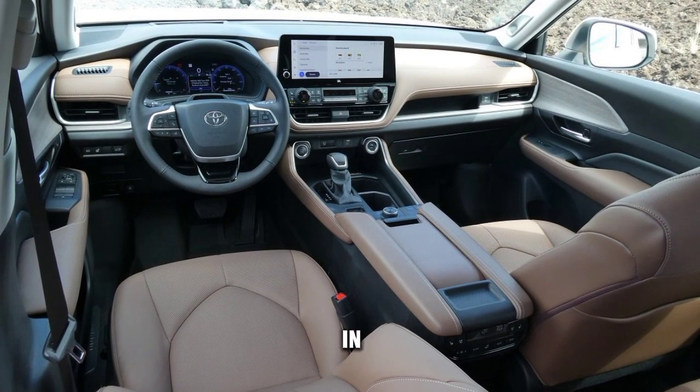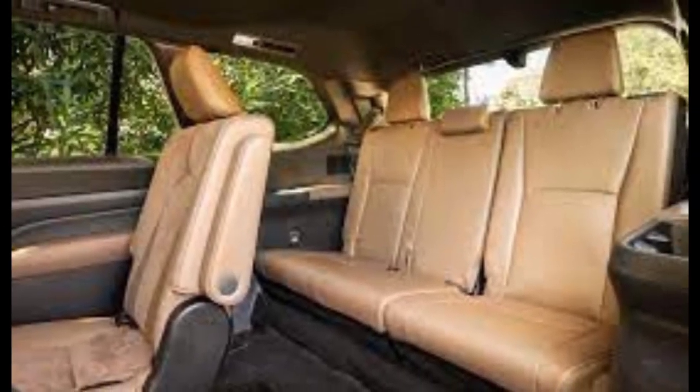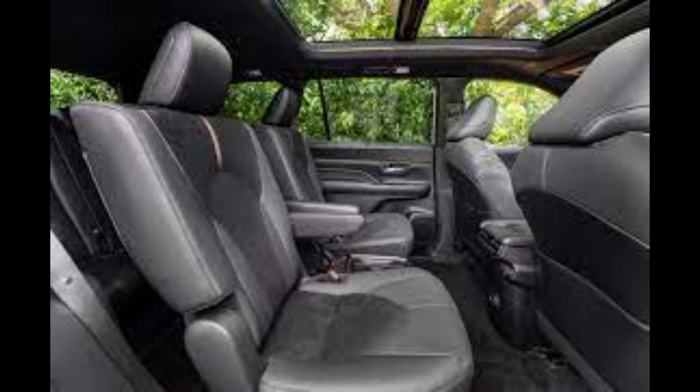It is available in two models: the standard Highlander and the larger Grand Highlander. The standard Highlander seats up to eight passengers and offers 131.5 cubic feet of cargo space with the rear seats folded down.